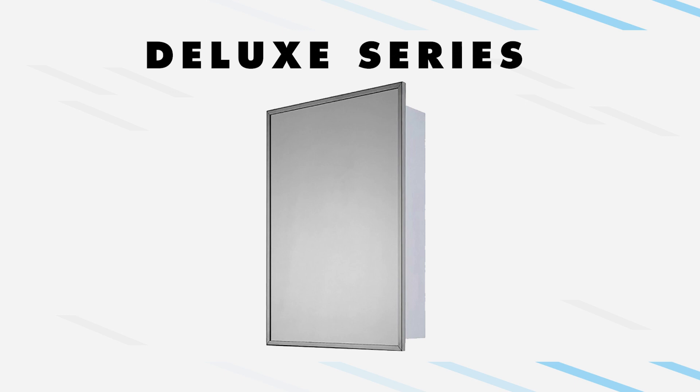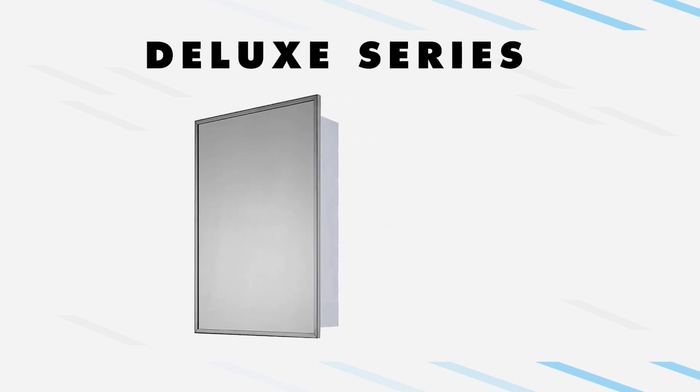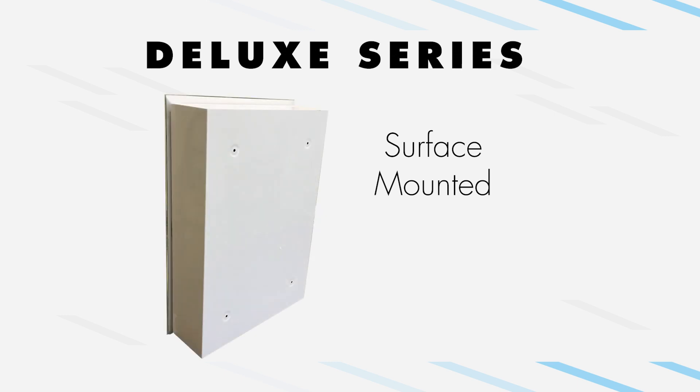The Deluxe Series is offered in two different mount types. Our surface-mounted or wall-mounted medicine cabinets are installed onto the finished wall. These cabinets have mounting holes pre-drilled into the back of the cabinet, and each cabinet comes with wood screws for installation. Additional hardware may be needed for your application.